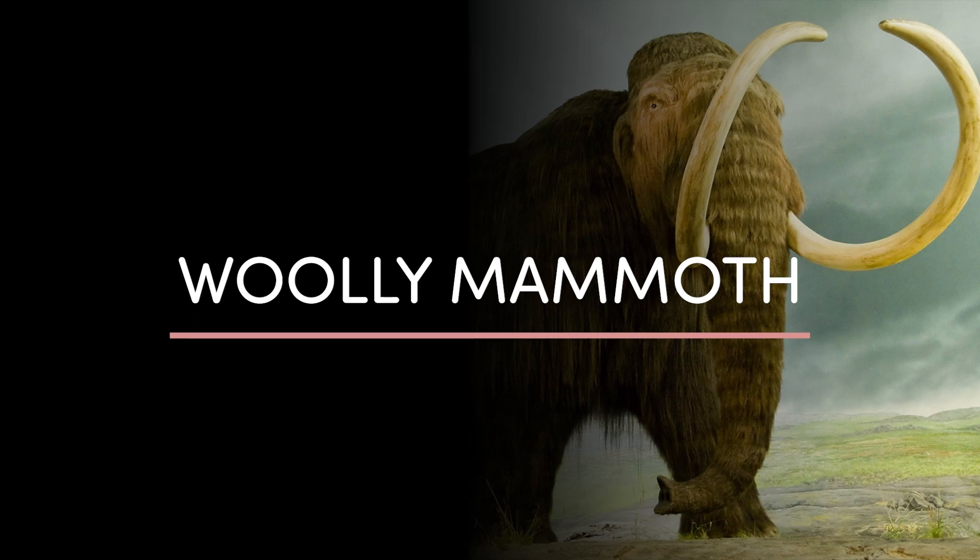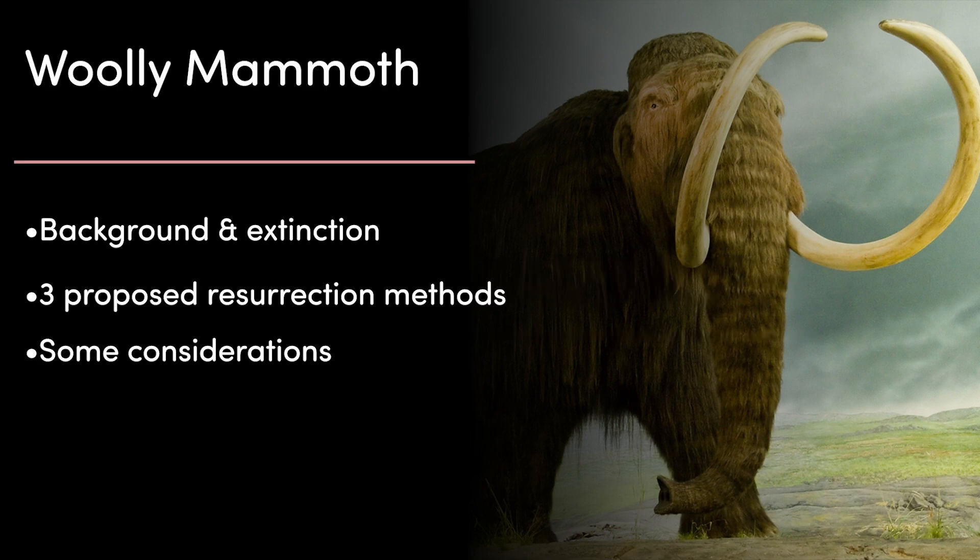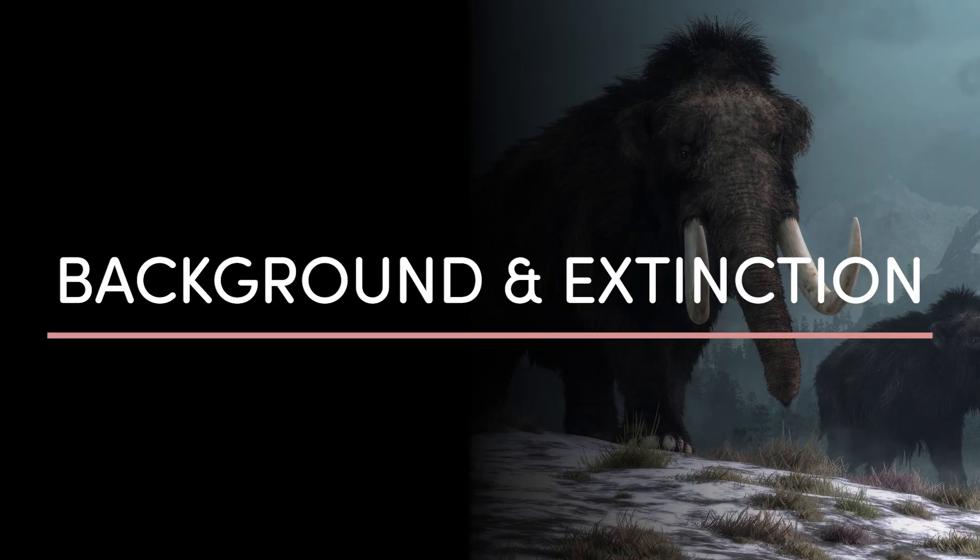The idea of bringing the woolly mammoth back from the dead has been part of popular culture for a long time now. It feels like we're always just a few years away from seeing these hairy giants roaming the earth again. But is it really possible for us to resurrect the species, and should we even do it? In this talk, I'm going to cover some background on woolly mammoths and their extinction, three proposed methods of bringing the woolly mammoth back, and some considerations on whether we even should resurrect the species.